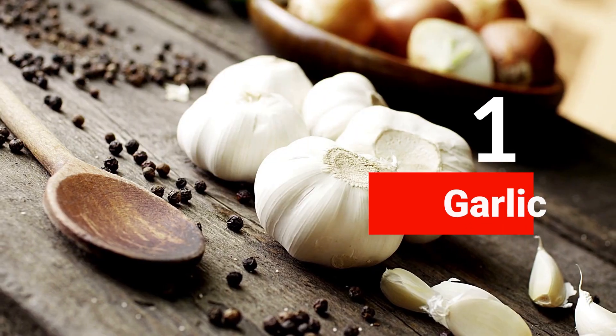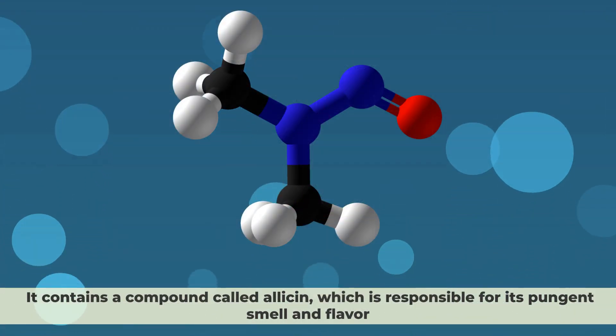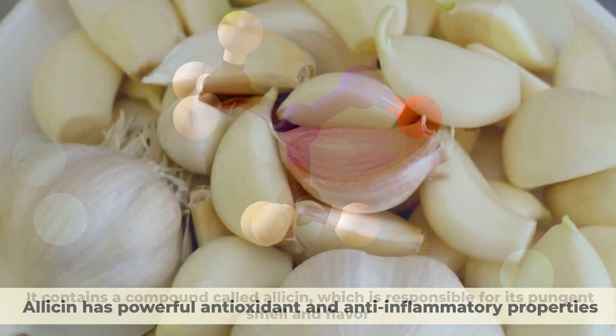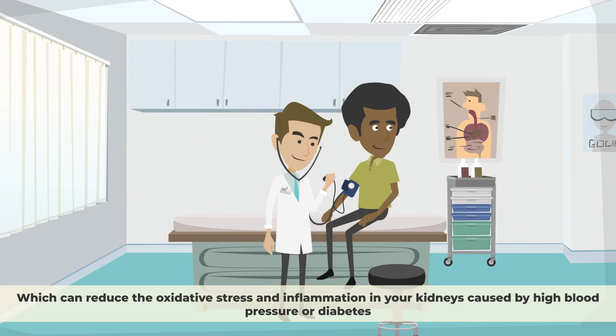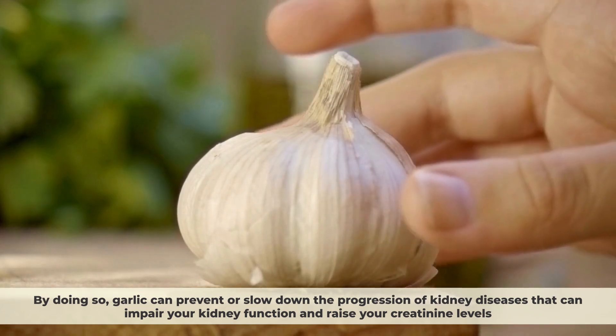Number 1: Garlic. Garlic is one of the most popular and versatile spices in the world. It contains a compound called allicin, which is responsible for its pungent smell and flavor. Allicin has powerful antioxidant and anti-inflammatory properties, which can reduce the oxidative stress and inflammation in your kidneys caused by high blood pressure or diabetes.